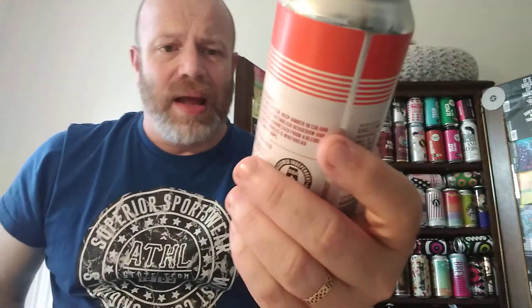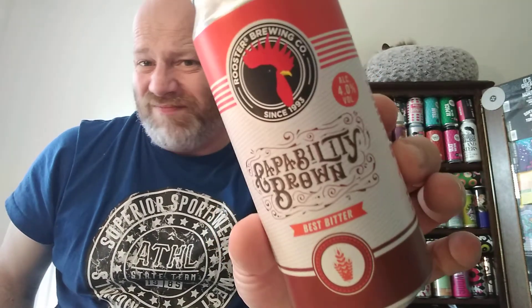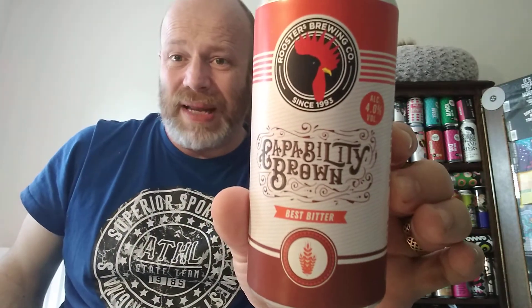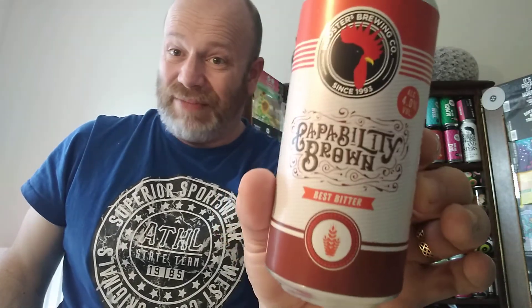Boys and girls, would I recommend this beer? Yeah, give it a go, tell me what you think. Me personally, it's a little bit thin, but it's alright. Capability Brown from Roosters — it's traditional in every sense of the word. Thank you very much for watching this one, see you all for the next one, cheers.